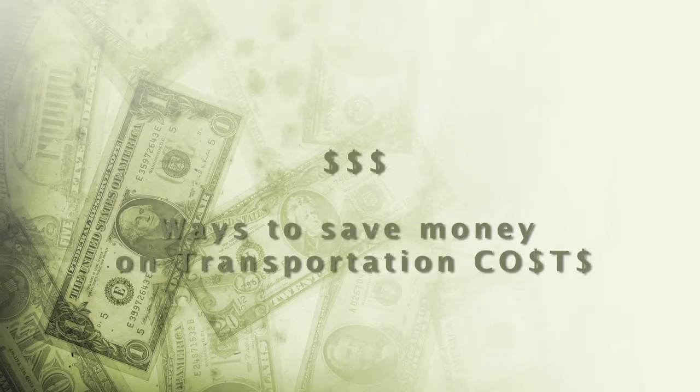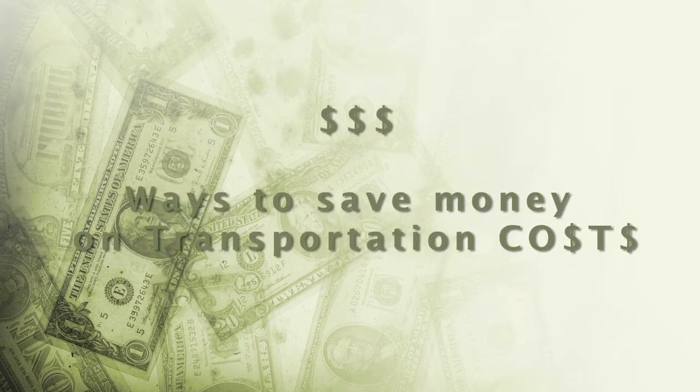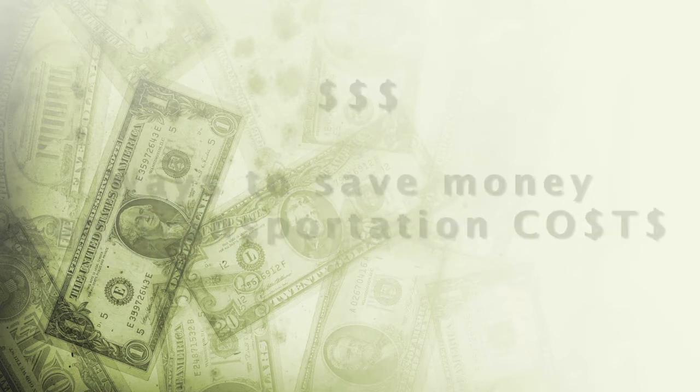Hello, this is Phil Hinshaw, Safety Director for Salmon's Trucking, with a Safety Tip of the Month. Today I'd like to talk about finances and ways to save money on your transportation costs.